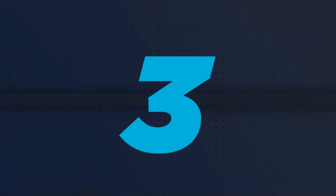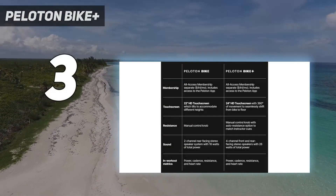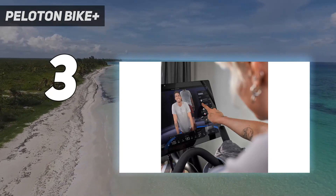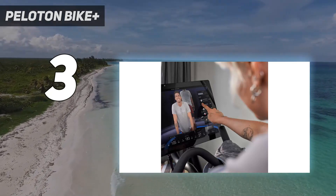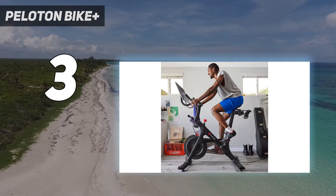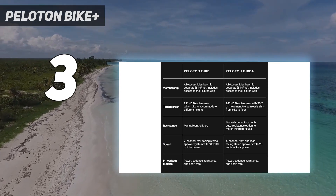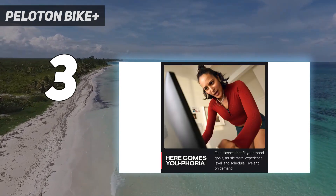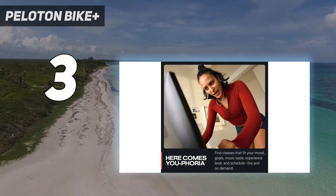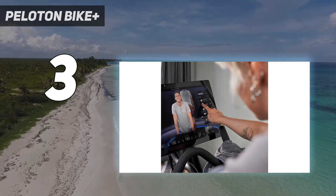At number 3: Peloton Bike Plus. Peloton has quickly grown into one of the most recognizable names in home fitness, and after testing the Peloton Bike Plus, we can tell you that it's more than just hype. While it is structurally nearly identical to the original bike, the Bike Plus has had some minor cosmetic changes, and it now comes with an upgraded 23.8-inch swiveling HD touchscreen, better speakers, improved connectivity, auto-follow automatic resistance changes, and more.